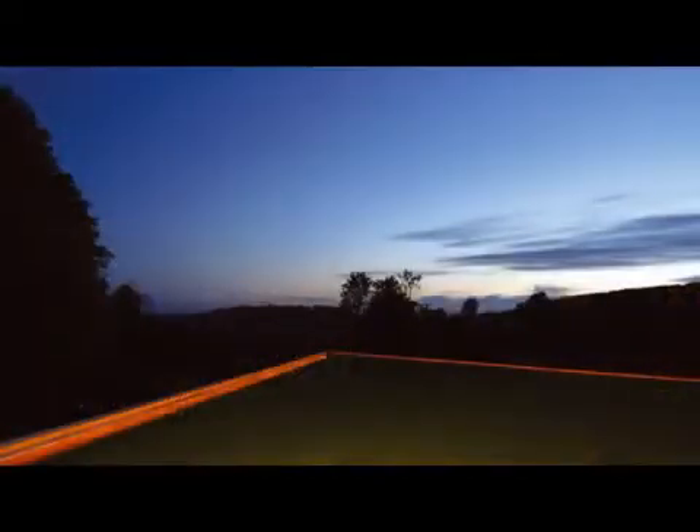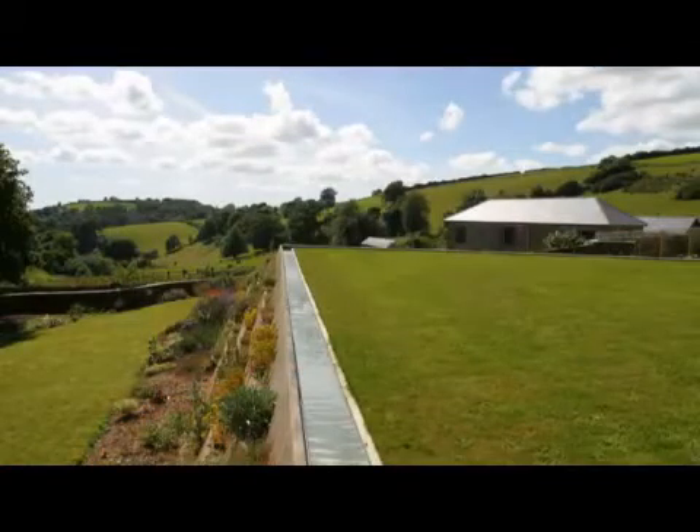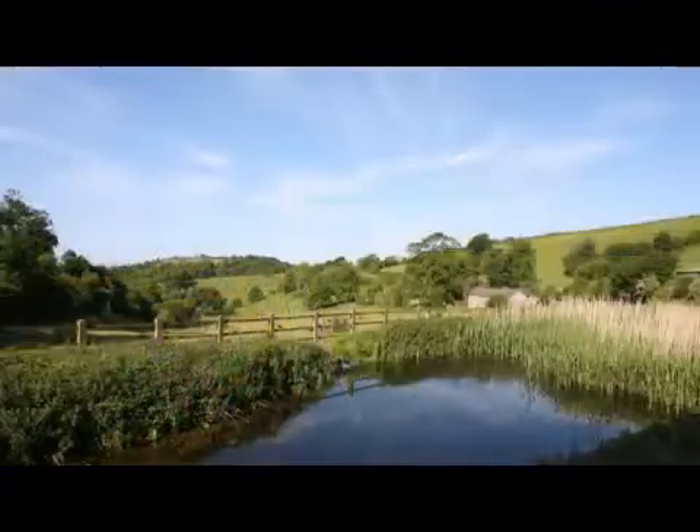In our first project at Falscan, we created a water channel that delineated the edge of the garden and could be dramatically lit at night. This channel diverted peak rainfall away from the house, back to a pond, and then into the stream in an early form of sustainable urban drainage.